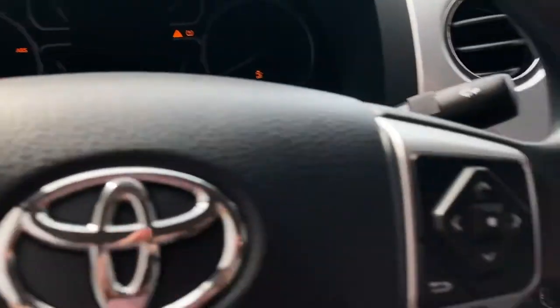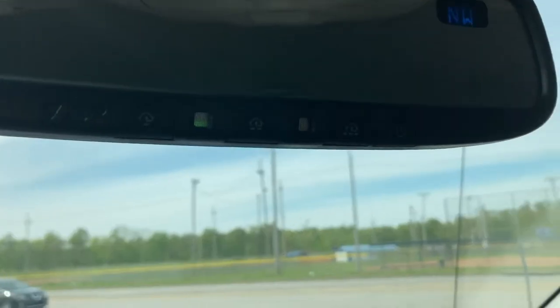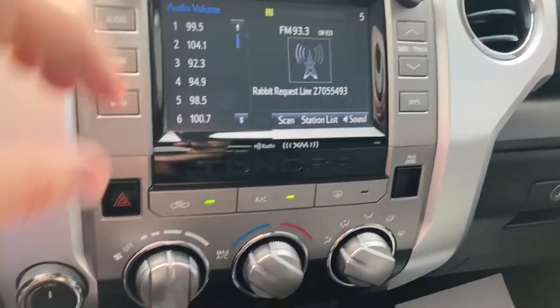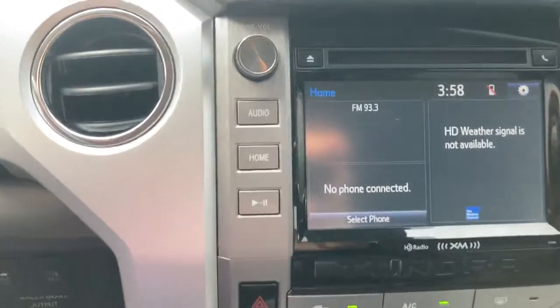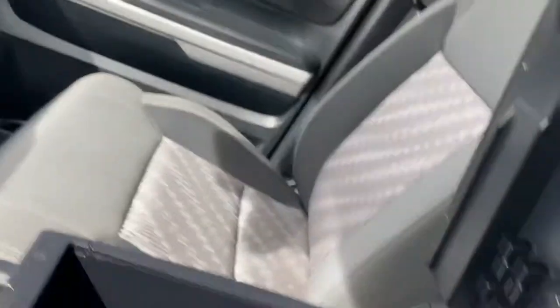Starting this up. Does have the home-link universal garage door programmer there. Cold AC, satellite radio capability, Bluetooth of course, a little cubby there on the top of the dash, plenty of storage here as well, phone holder in the top of the console, a deep storage area within this console, and a document holder underneath.